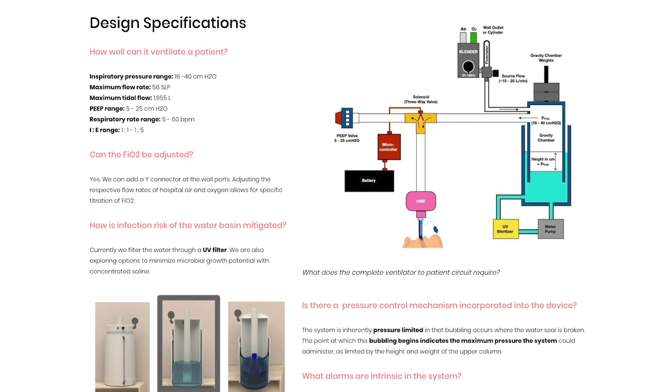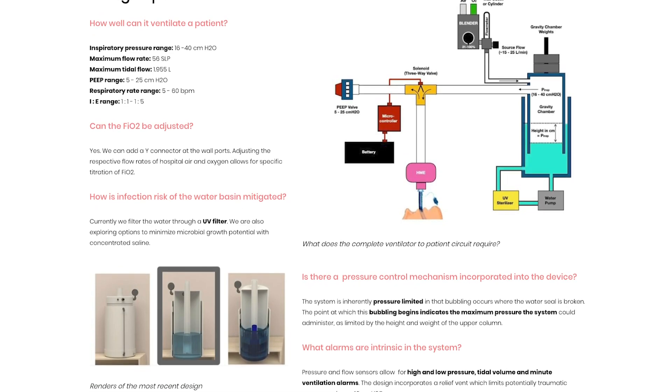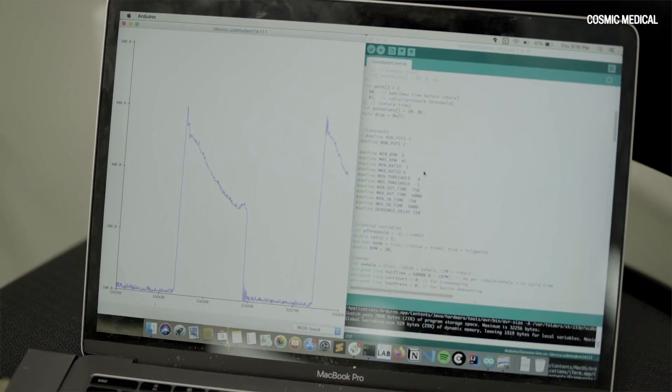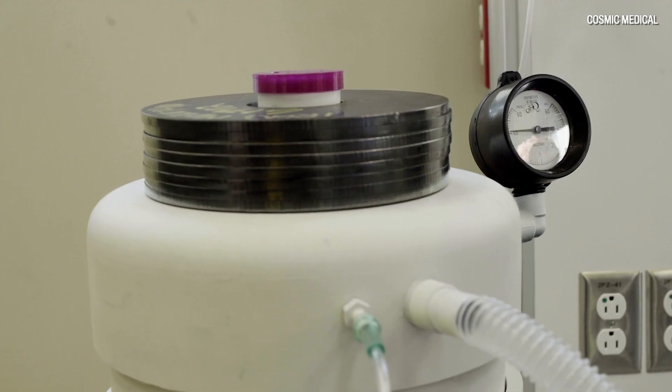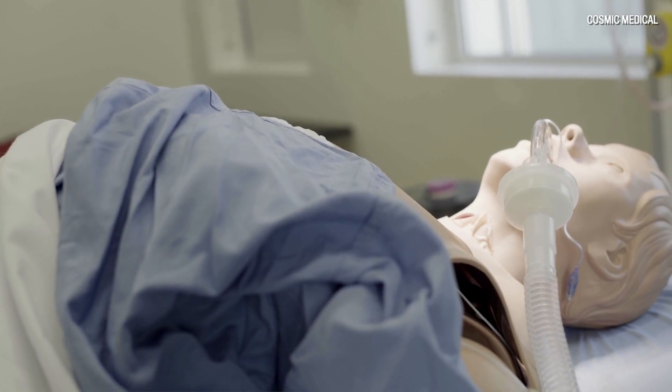G-Vent is unique because it works on the principle of water seals and an inverted piston design. It's a container inside a container with water inside the outer ring, and that allows a seal to be formed. This inverted piston creates a head of pressure, which is the pressure that flows to the patient. No other ventilator on the market uses that — most of them use things like blowers or compressors, which is why GM, Ford, and Dyson are in the game for creating ventilators.